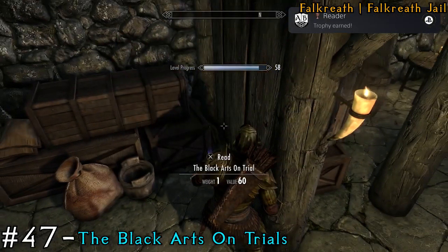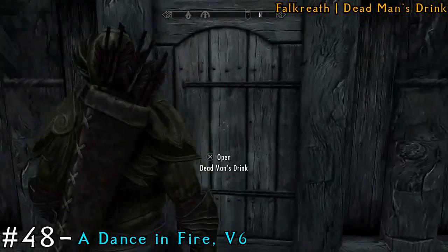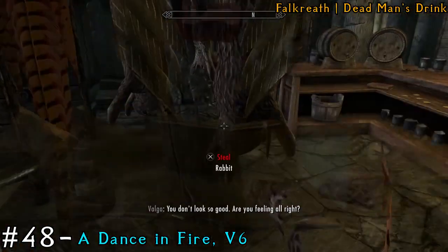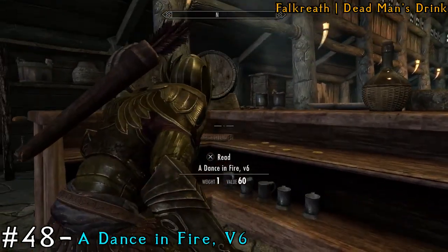I'm going to obviously still show you 50, just because I got my trophy a bit early. We're going to Dead Man's Drink next, which is still in Falkreath. This is going to be our 48th book, and if you go behind the innkeeper, you'll find it to the left of her sitting on the shelf.